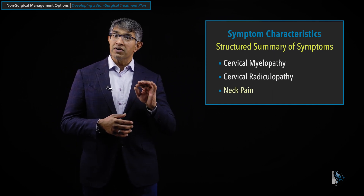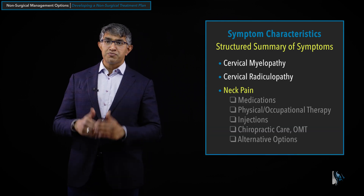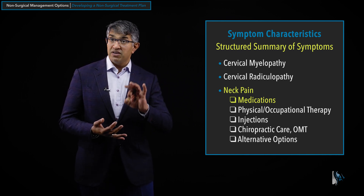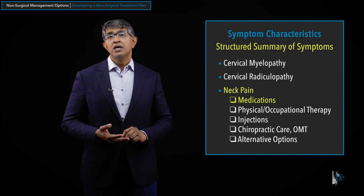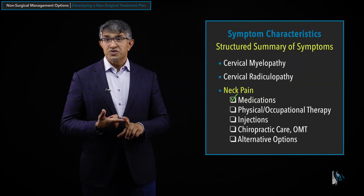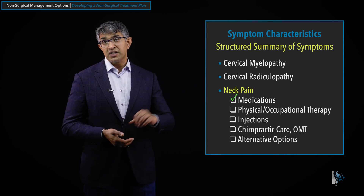The last section is neck pain. Neck pain is such a widely variable problem, coming from so many different things, that it's hard to prescribe a specific course of treatment. Medications are definitely helpful — anti-inflammatories are most useful. Nerve medications can help, especially for radicular neck pain. Muscle relaxants can be very effective for neck pain as well — I don't find them useful for radiculopathy or myelopathy, but for neck pain they can help quite a bit. I often use one or more muscle relaxants for neck pain.